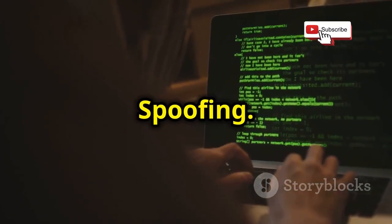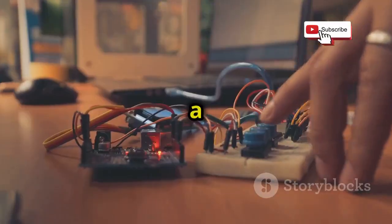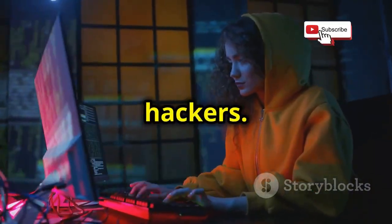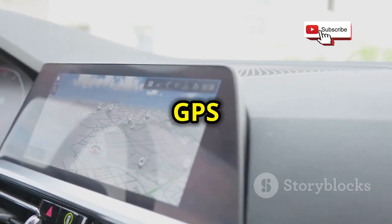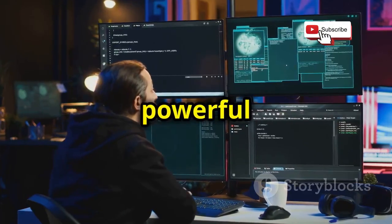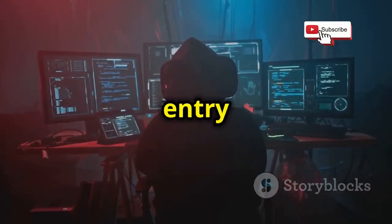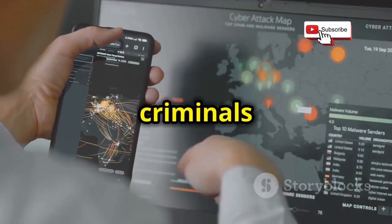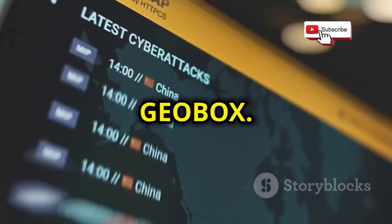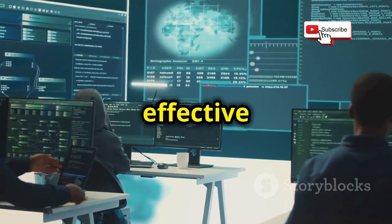Geobox is a software package designed to make GPS spoofing easier. It runs on a Raspberry Pi and provides a user-friendly interface, making it accessible to even novice hackers. Geobox offers a range of features — it can spoof GPS locations, emulate network traffic, and even anonymize the user's identity, making it a powerful tool for malicious purposes. Law enforcement agencies are concerned about Geobox because it lowers the barrier to entry for cybercrime, making it easier for criminals to carry out sophisticated attacks. Being aware of tools like Geobox helps us understand the evolving threat landscape and develop effective countermeasures.